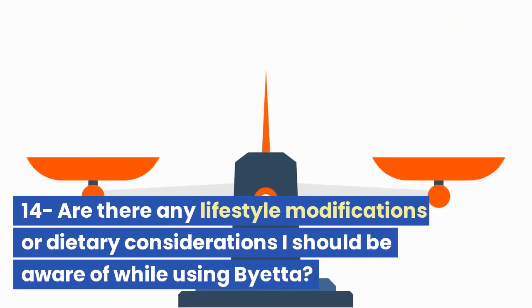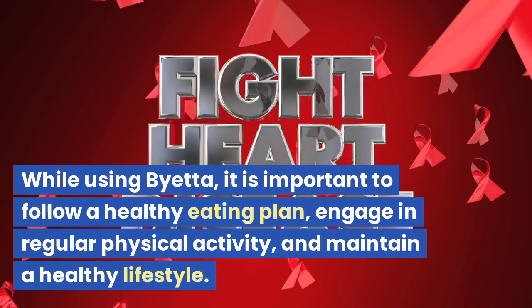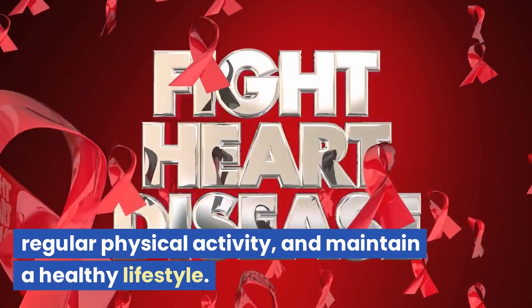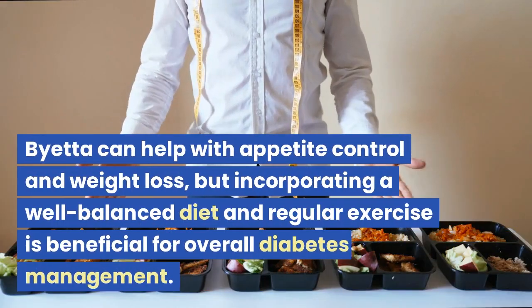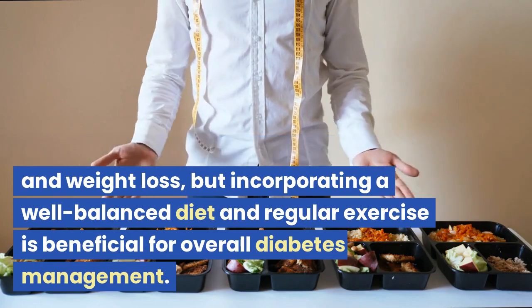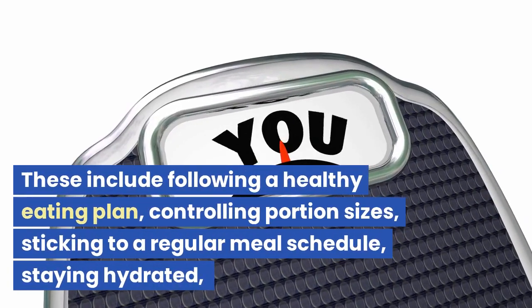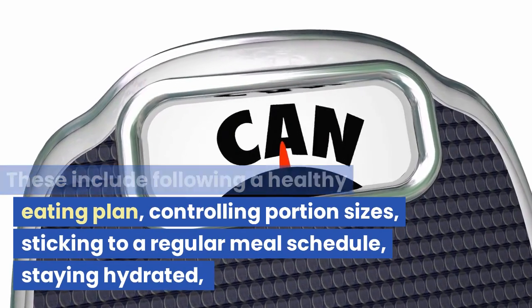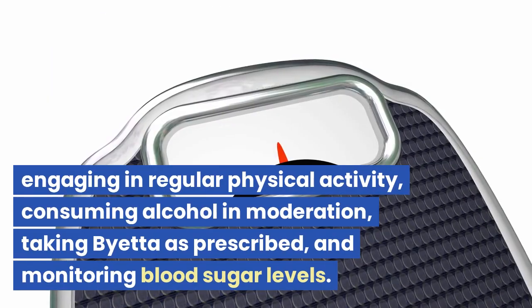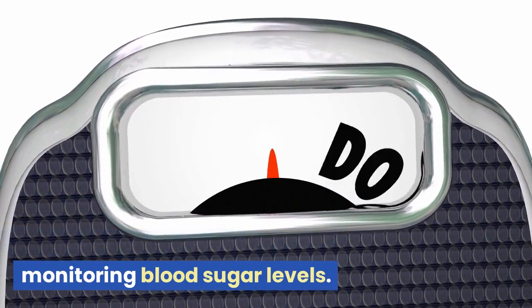Are there any lifestyle modifications or dietary considerations I should be aware of while using Bieta? While using Bieta, it is important to follow a healthy eating plan, engage in regular physical activity, and maintain a healthy lifestyle. Bieta can help with appetite control and weight loss, but incorporating a well-balanced diet and regular exercise is beneficial for overall diabetes management. Specific recommendations include controlling portion sizes, sticking to a regular meal schedule, staying hydrated, consuming alcohol in moderation, taking Bieta as prescribed, and monitoring blood sugar levels.